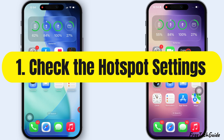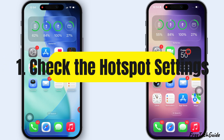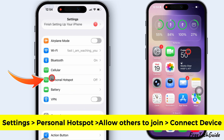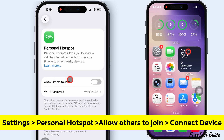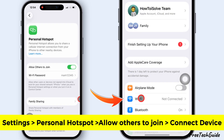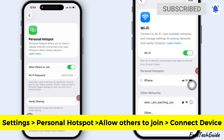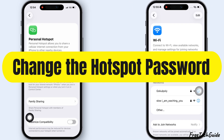The first solution is to check Personal Hotspot settings. Open the Settings app on your iPhone, scroll down, and tap on Personal Hotspot. Make sure it's turned on. Then connect the secondary device to your iPhone and check if the Hotspot works.